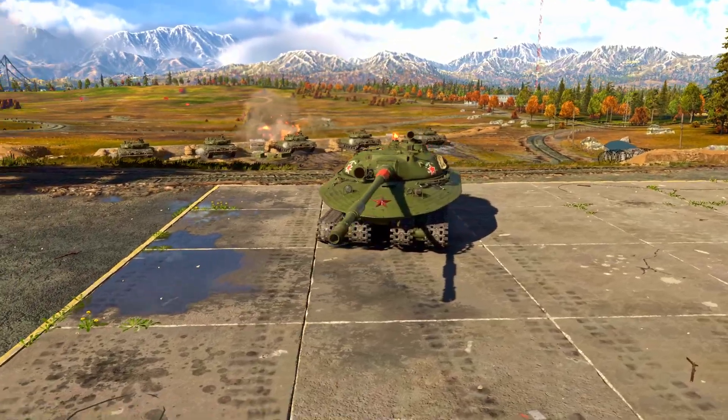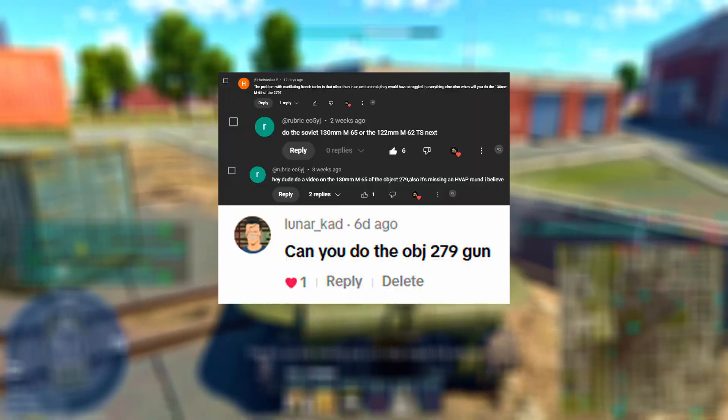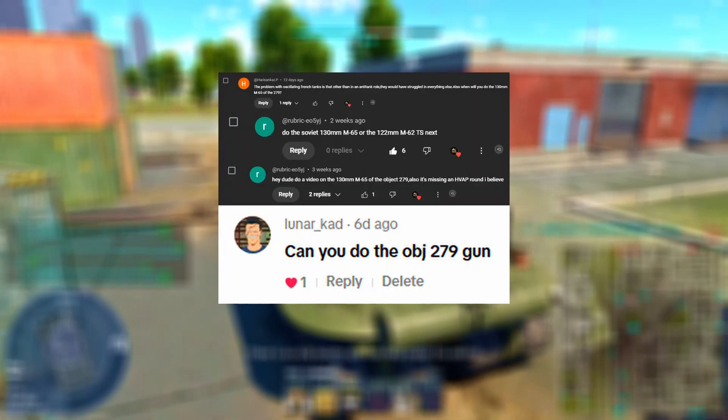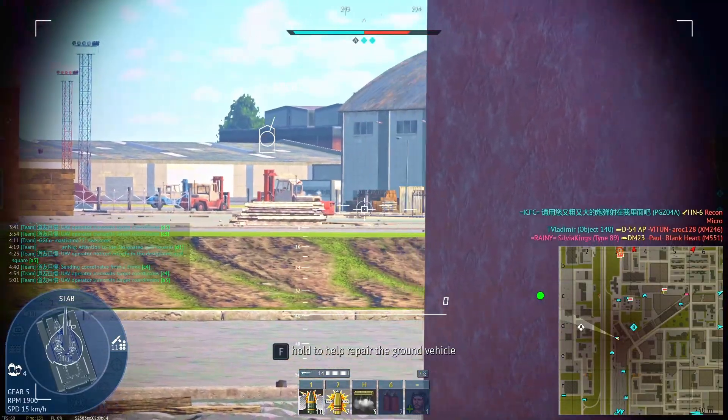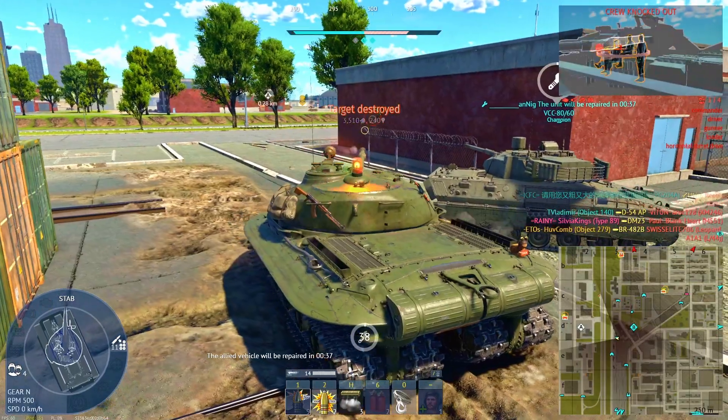This is the Object 279, a 60-ton armored fortress built to survive the apocalypse. Today, we're diving deep into this Cold War anomaly: how it was built, what made it so radical, and why War Thunder's version is shockingly close to the real thing.